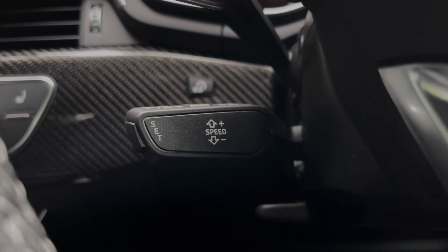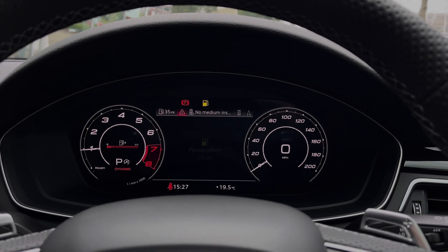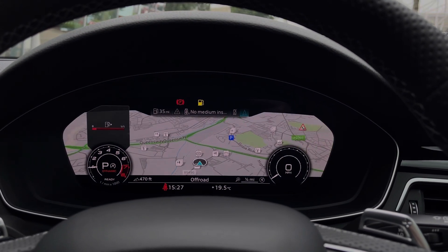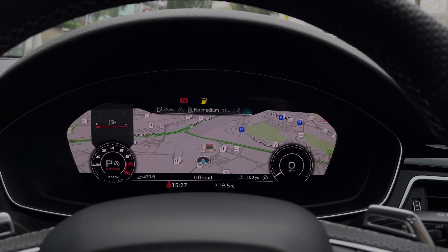Taking a look at the Audi virtual cockpit display, you can see you can use these buttons on the steering wheel to easily flick through the different menu options available and also get a nice wide view of the car's built-in satellite navigation system.